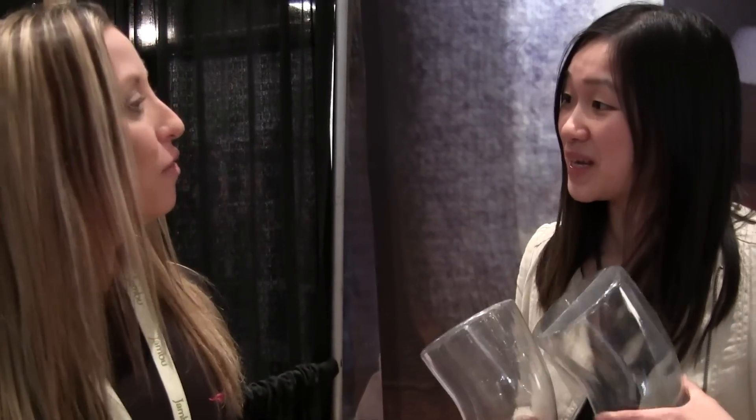Very exciting stuff! Well, thank you so much for your time, Michelle. Thank you, I appreciate it. Check out Vim & Vigor, everyone.